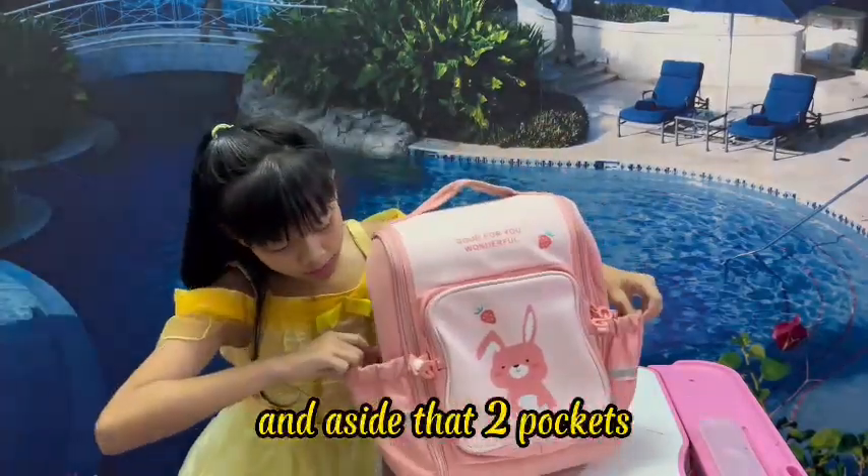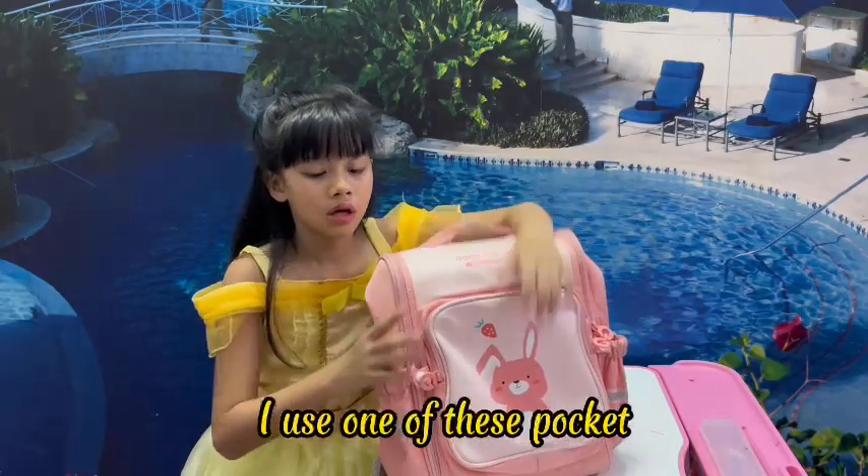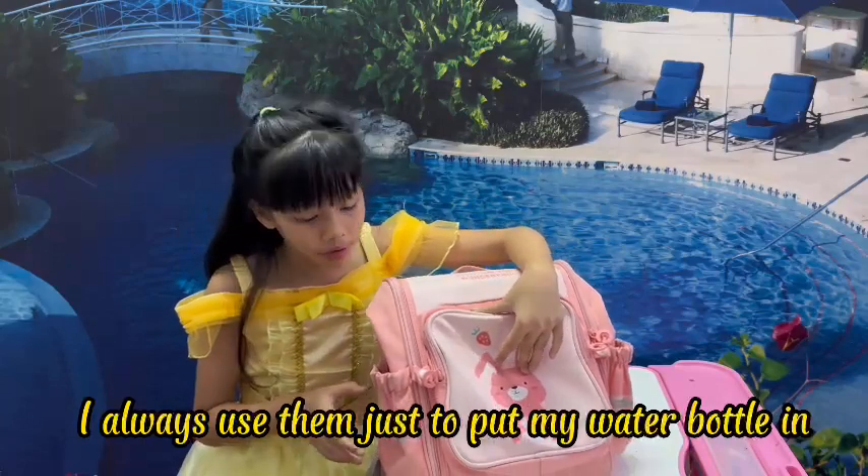Outside there are two small pockets. One of these pockets I always use just to put a water bottle in.